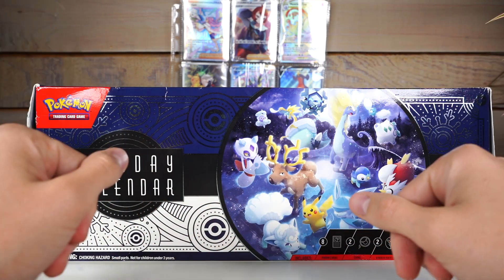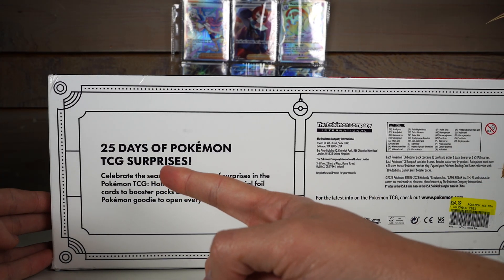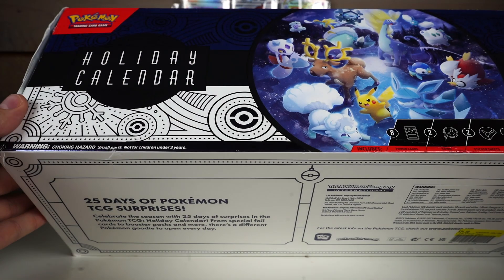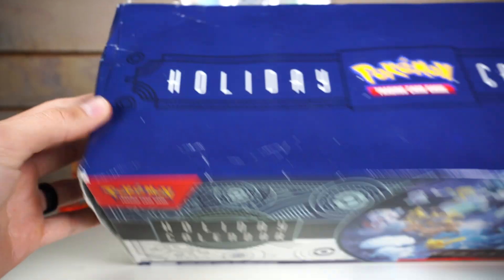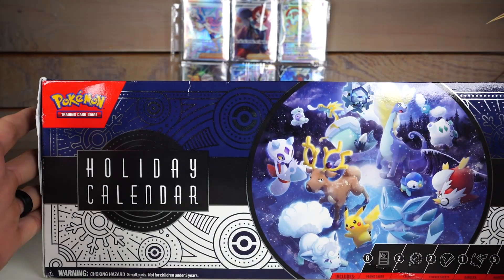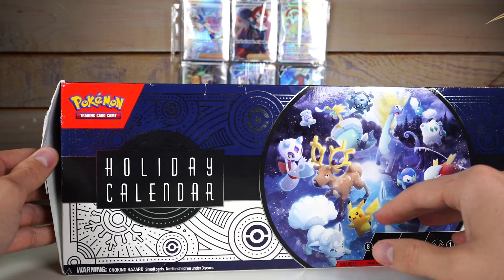I don't really know the whole premise — that's my initial thought. We'll rip the sucker open. It says 25 days of Pokemon TCG surprises. I don't think it's cards every day; there is some random stuff in here as well. There are coins in here, unfortunately. I got it at my liquidation store nearby for about 30 bucks.